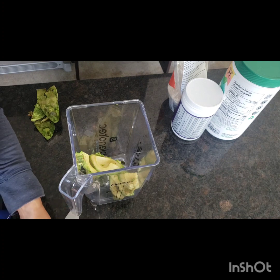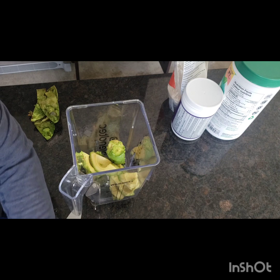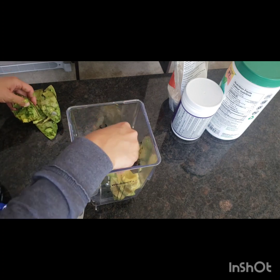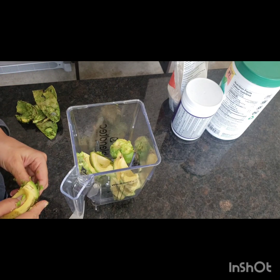For sweetener you can use banana, which I'll sometimes use if I want to avoid any cocoa — because my kids are going to bed soon or something. This is my other sweetener that I tend to use, which is coconut, and I'll show you that in a minute.